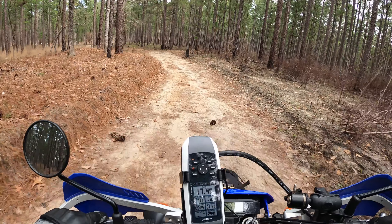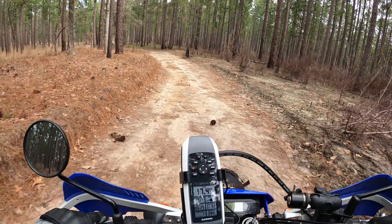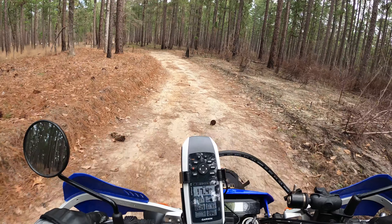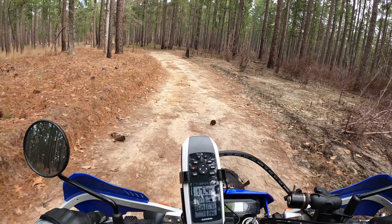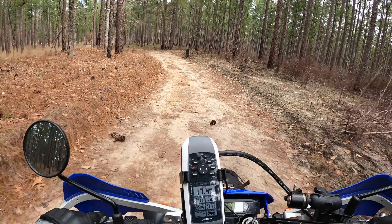This was a pretty well-maintained gravel road which has turned into this — which is actually going to be a lot of fun. Let's see what we've got here. Yeah, a lot of fun!